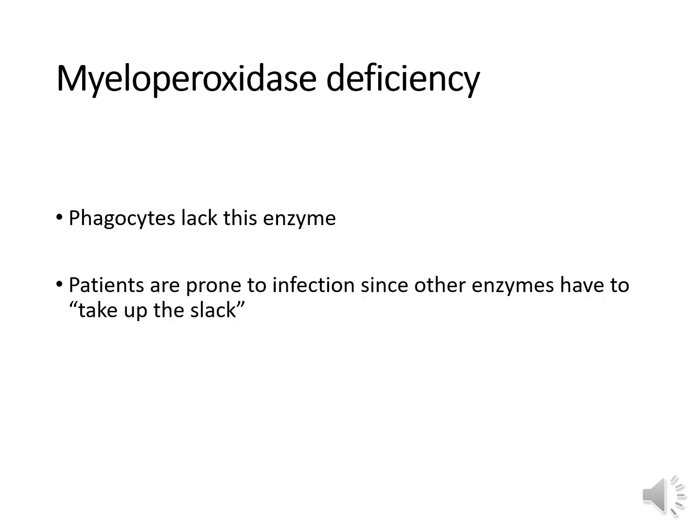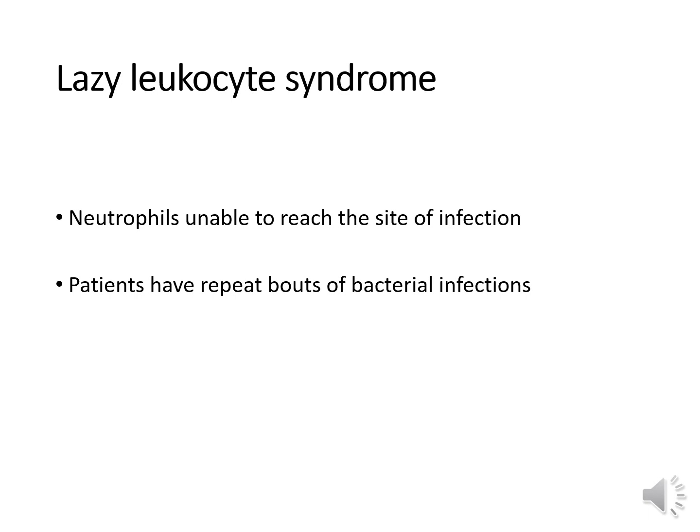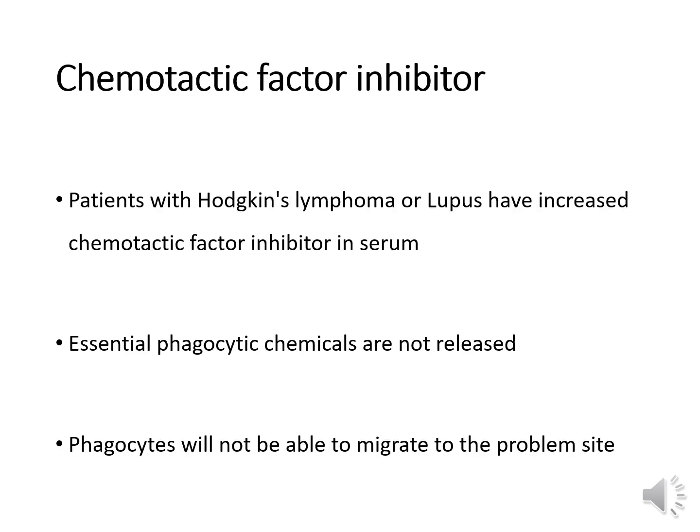In myeloperoxidase deficiency, people lack this enzyme in the granules of their neutrophils. Patients are prone to infections since all the other enzymes in the granules have to take up the slack, and these people are especially prone to fungal infections. In lazy leukocyte syndrome, neutrophils are unable to reach the site of infection due to a defective chemotactic response — patients have repeat bouts of bacterial infections and severe neutropenia. Chemotactic factor inhibitor disease: patients with Hodgkin's lymphoma or lupus have increased chemotactic factor inhibitor, which inhibits neutrophils from moving to the site of infection or inflammation.